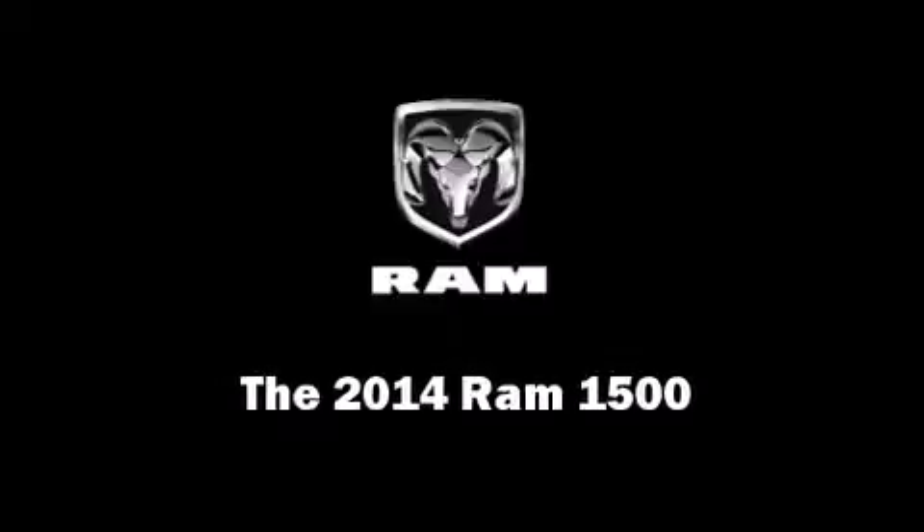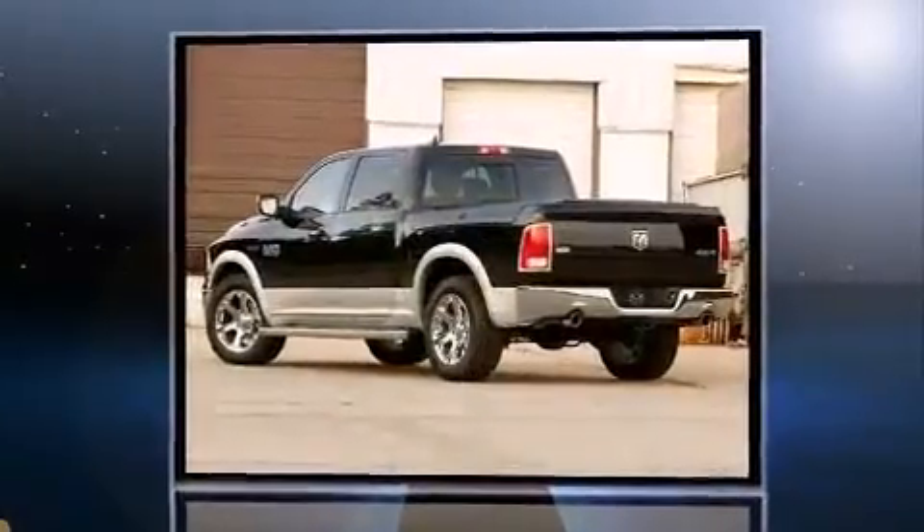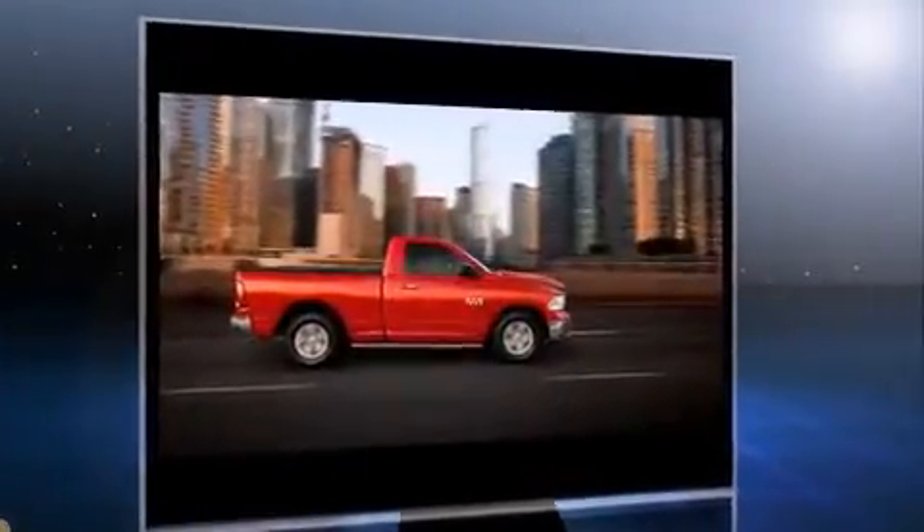Sensibility and practicality define the 2014 Ram 1500. This four-door, five-passenger truck is ready to drive off the showroom floor. It features an automatic transmission, rear-wheel drive, and a powerful eight-cylinder engine.